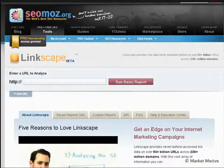Worth every penny — you really should have it. This is the crown jewel. There are some other really nice tools in here too, but get it for Linkscape and love it for everything else.